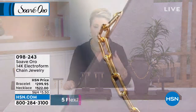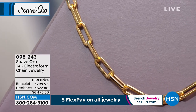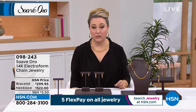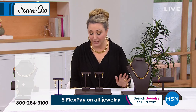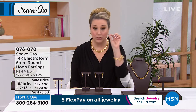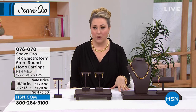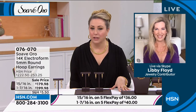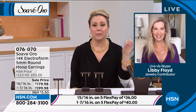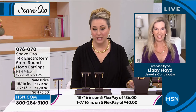Here it is — 14-karat electroform chain jewelry, right there on the screen, all made in Italy, stamped 14-karat gold. When you get it home, you'll see the stamp. I actually have a loop like jewelers use to verify the 14-karat marking. I was recently on vacation and at a jewelry store, I asked for their loop to see the 14-karat stamp myself — I don't believe anything unless I actually see it. You're going to see the stamping of 14-karat gold on this.